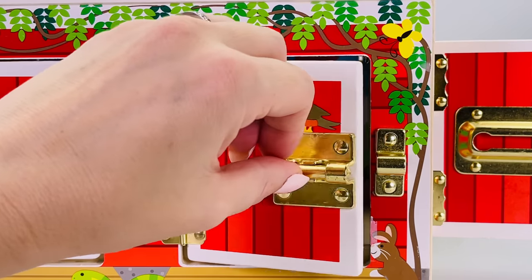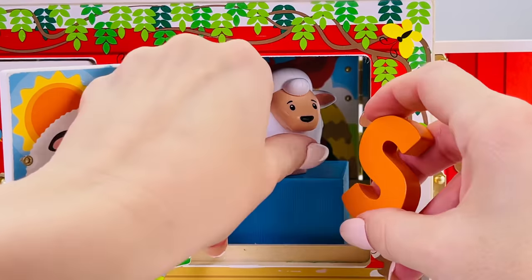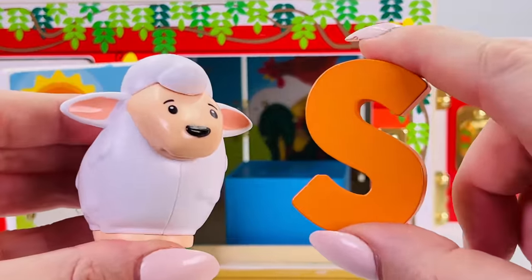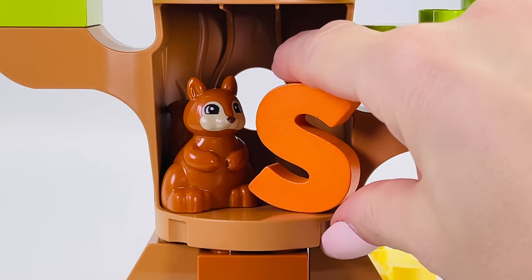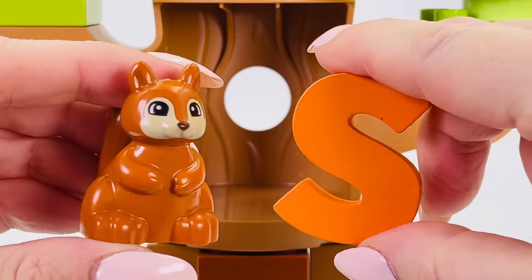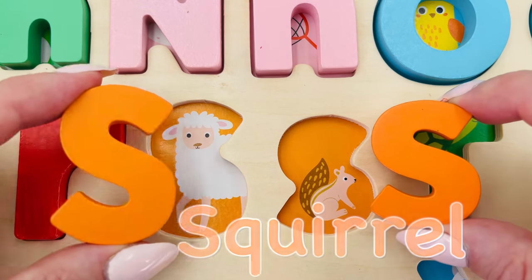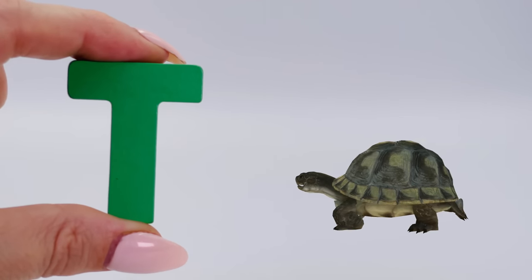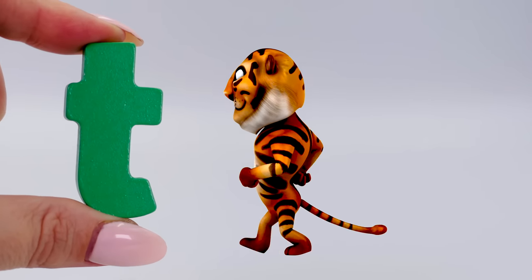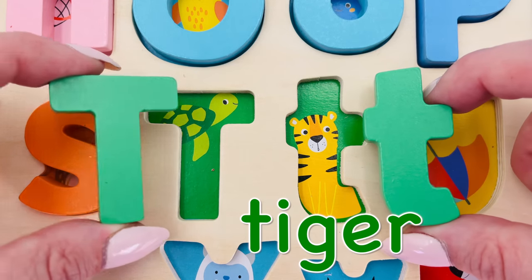What's behind the red barn door? It's a furry white sheep — S is for sheep. And there's a cute squirrel peeking through the tree — S is for squirrel. Uppercase S is for sheep and lowercase s is for squirrel. Oh, look at the cute turtle — T is for turtle. And what's this? It's a tiger! Uppercase T is for turtle and lowercase t is for tiger.